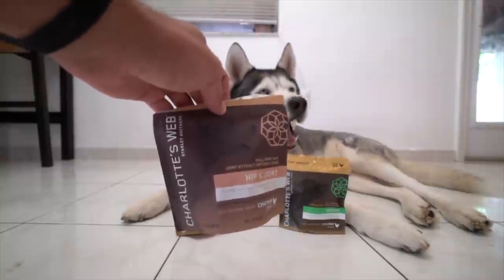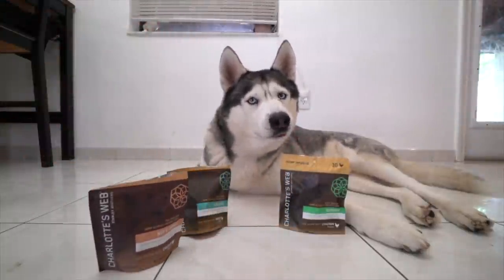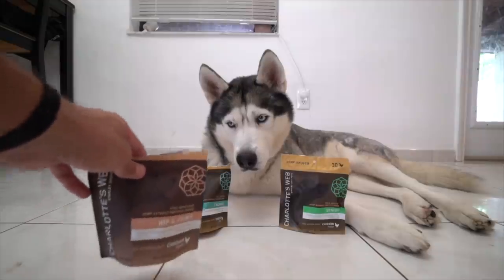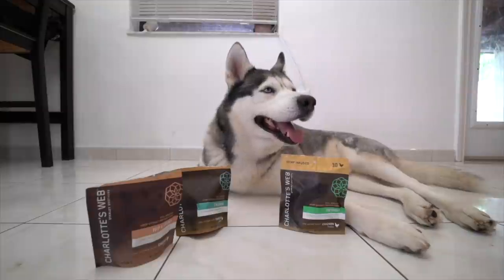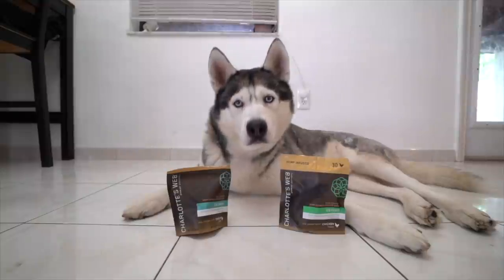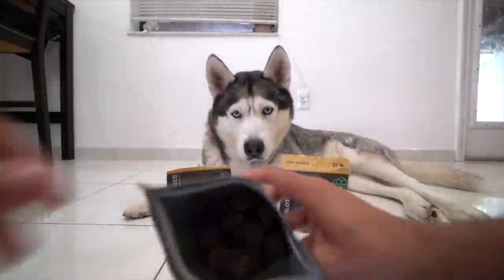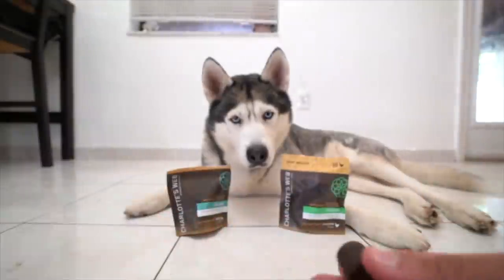This one in particular I've been using the most — these right here help support healthy hips and joints for Gohan. I absolutely love these because I give Gohan long walks every day and he's always been a very active dog, even since he was a puppy. With these hemp chews, the hip and joint ones, it's great to know that's helping Gohan's hips and joints as he gets older. Larger breed dogs tend to have hip and joint problems with time. I'm going to give him one now — he absolutely loves it, this is what they look like.